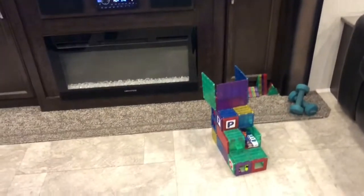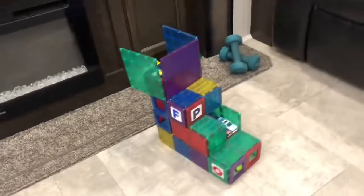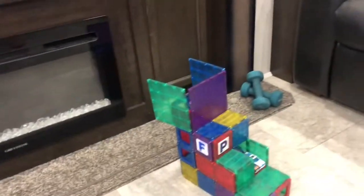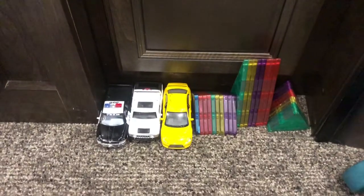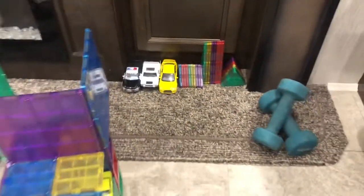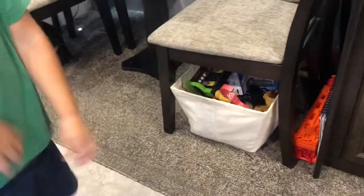Hayes always has these little toy masterpieces. We've got some Hot Wheels over here — some cars right there lined up with Mama's weights. And this is Hayes' toy box — this is where we keep all his toys.